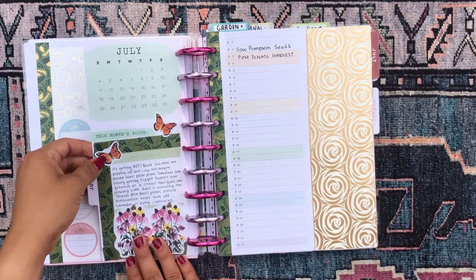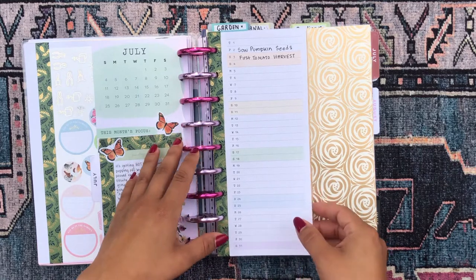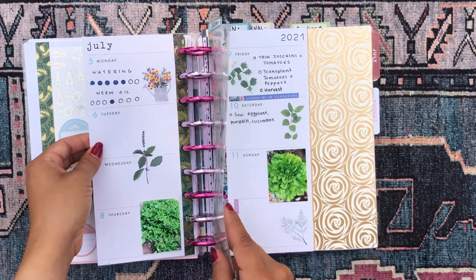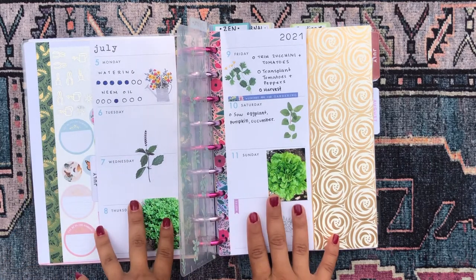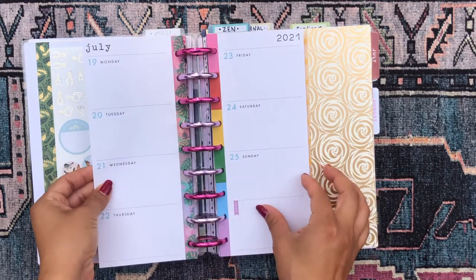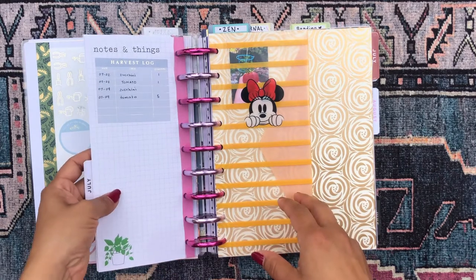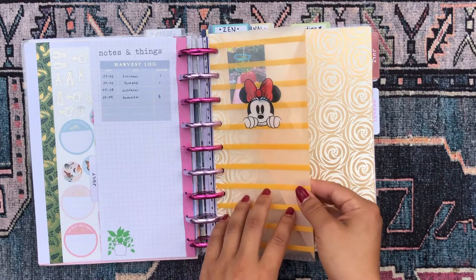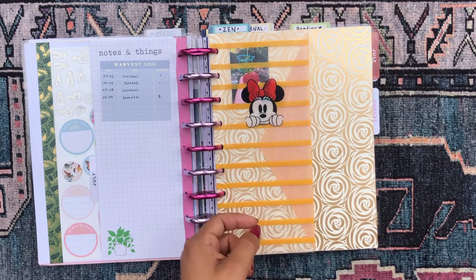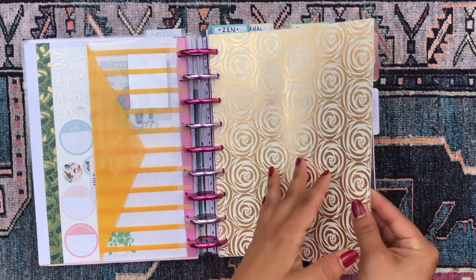This is the July overview for my garden section — I like decorating the monthly overview and journaling a little about what's going on in my garden. I use the calendar to write down important harvesting and sowing dates. I really like adding photos of the vegetables I'm growing — here I added spinach and lettuce photos. On the back of the month I write my little harvest log, and I have a Minnie Mouse folder where I keep photos of all the vegetables I grow to pull out when I want to decorate.